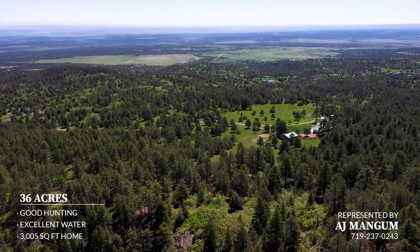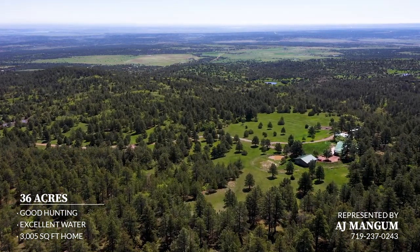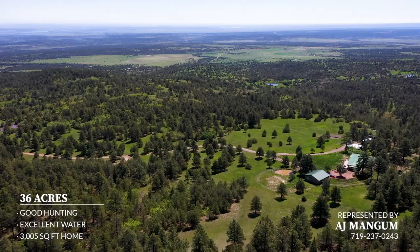An adjacent 40-acre parcel featuring forest access, a dramatic canyon, and a seasonal creek may be available for purchase with Wild Pines.